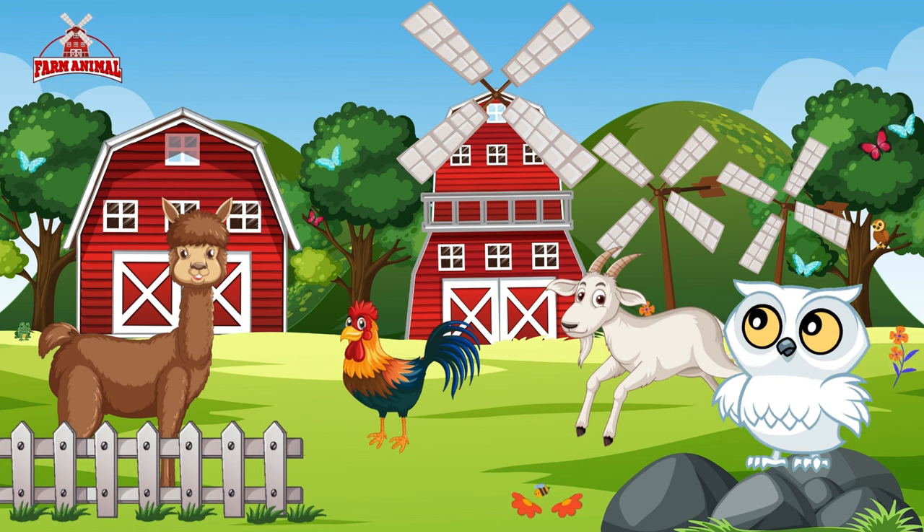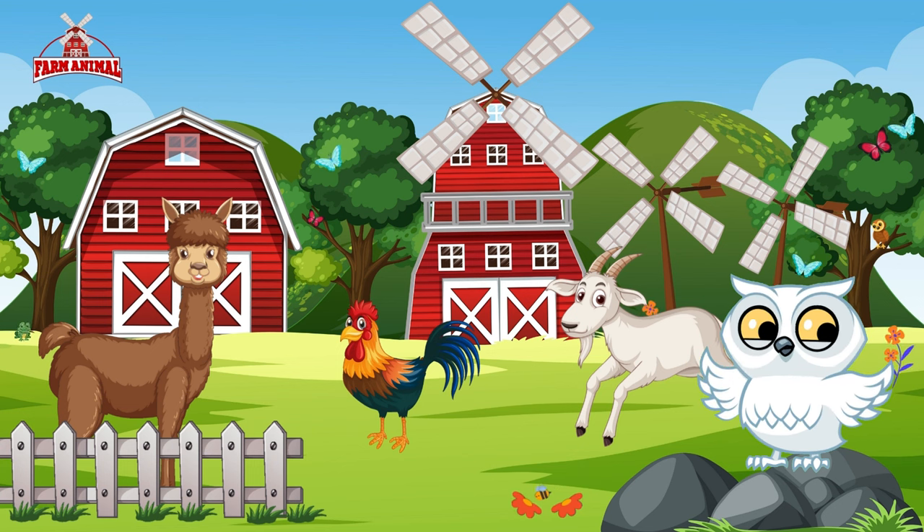Roosters have colorful plumage and distinctive combs and wattles. Each one has its unique crow, making them like village heralds spreading the morning cheer.